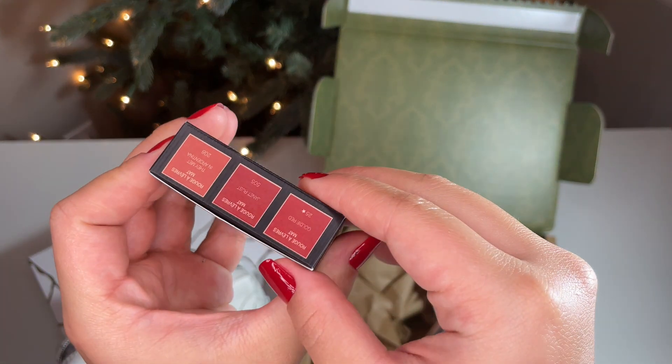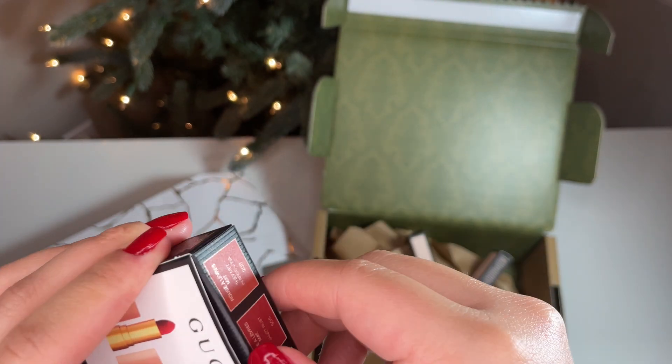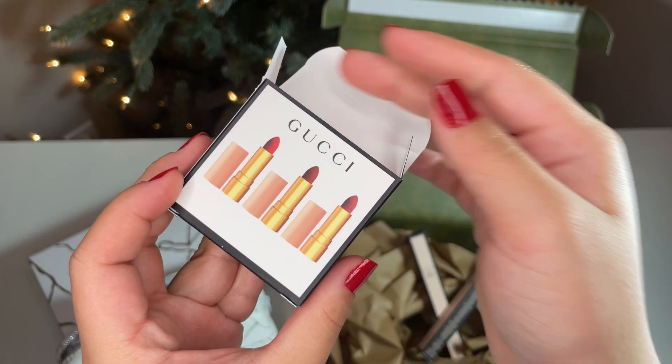This is the Gucci Rouge Eleva Matte Lipstick Trio gift set with three red shades. As you can see, they are quite small, which is nice — so I can try these out without committing to three full lipstick sizes.